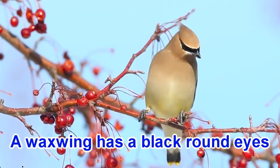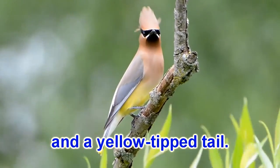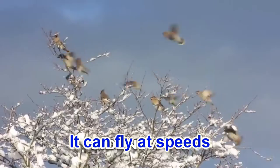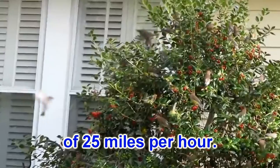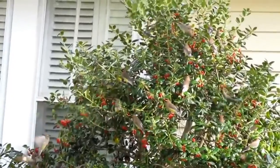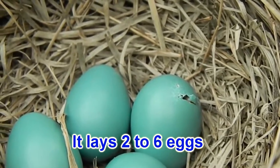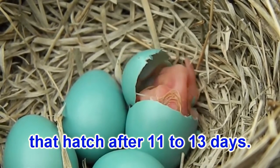A waxwing has black round eyes and a yellow tipped tail. It can fly at speeds of 25 miles per hour. It lays 2 to 6 eggs that hatch after 11 to 13 days.